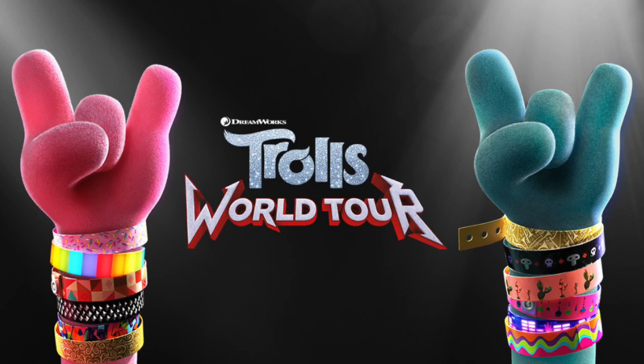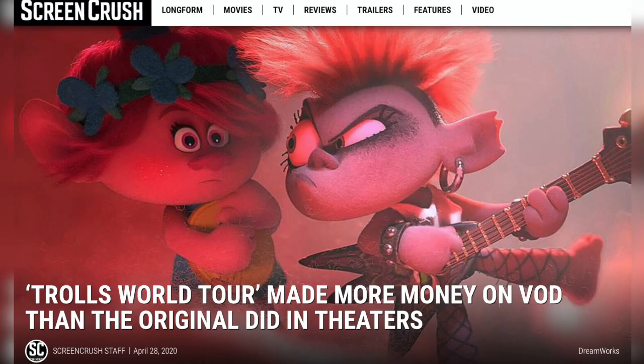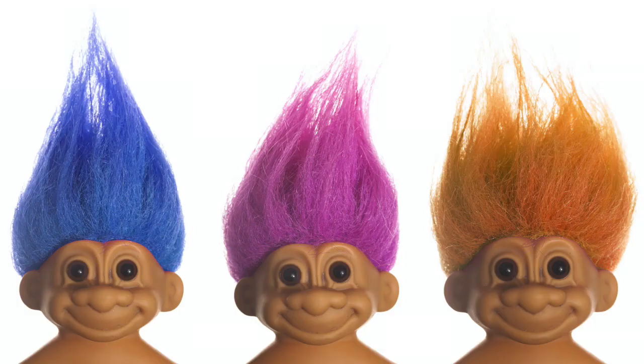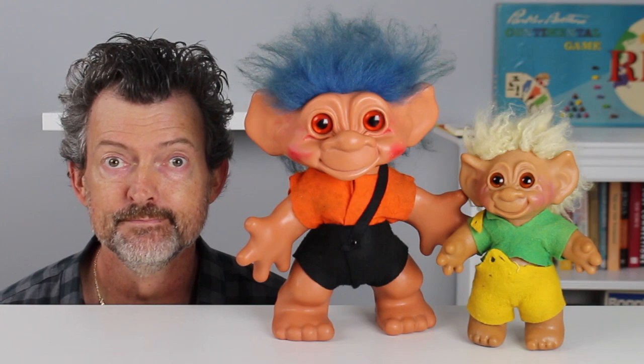Trolls World Tour just released last month. The film made history and headlines, with everyone from the Wall Street Journal to Screen Crush reporting on the runaway hit sequel to 2016's Trolls. The singing, dancing, hilarious trolls in both films are based on troll dolls like these, designed by Danish artist Thomas Damm. This is the Good Luck Trolls edition of Where's the Fun From.